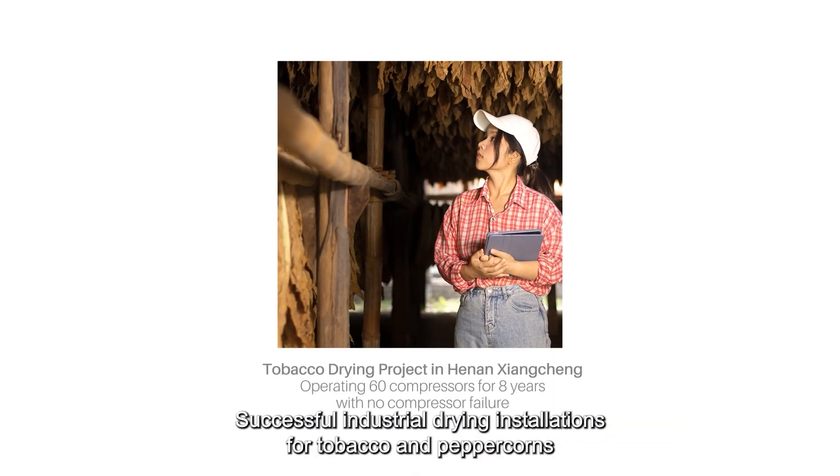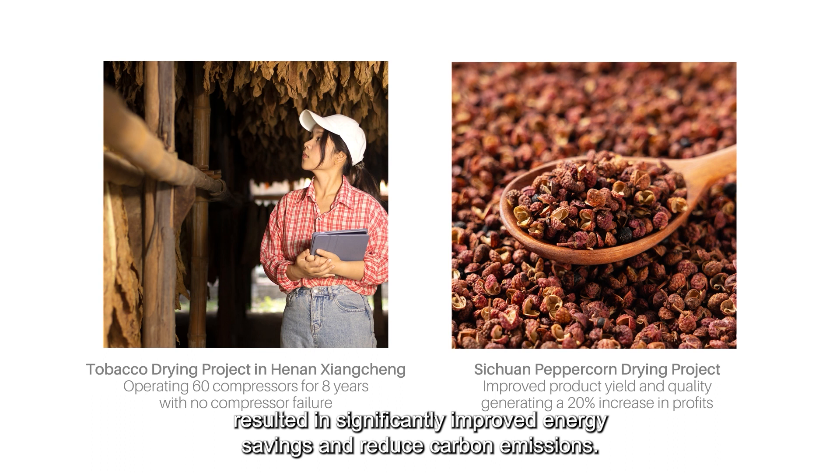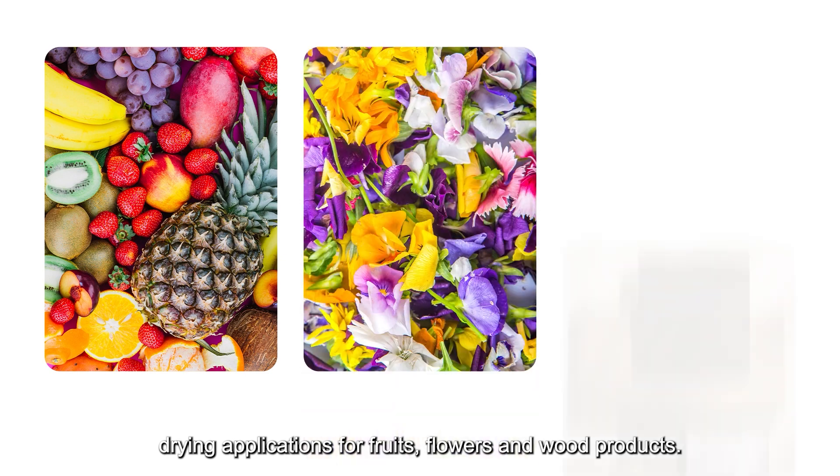Successful industrial drying installations for tobacco and peppercorns resulted in significantly improved energy savings and reduced carbon emissions. Similar heat pump solutions can be utilized for other agricultural drying applications, for fruits, flowers and wood products.